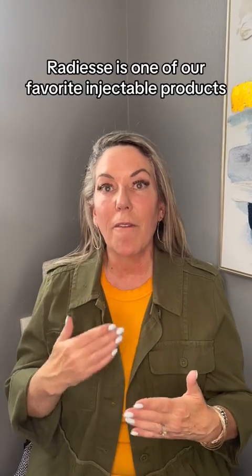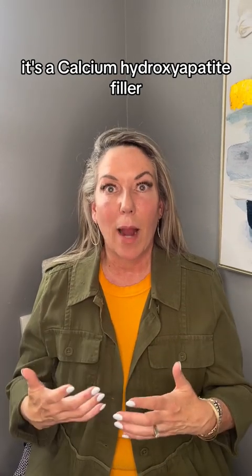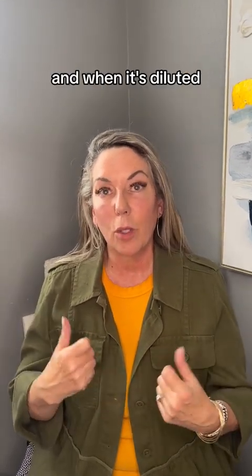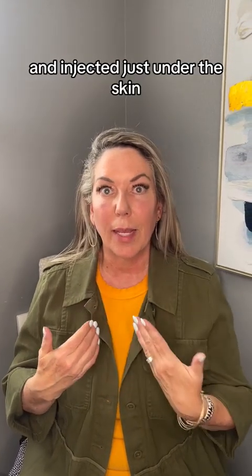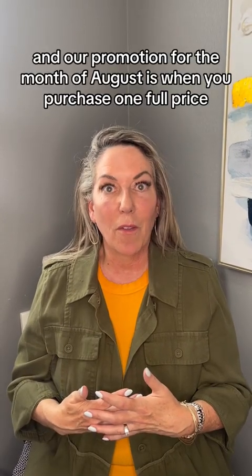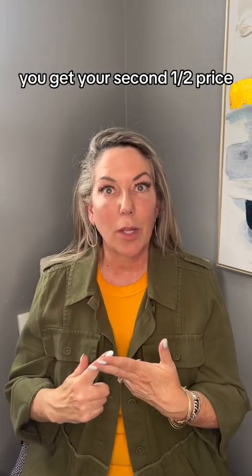Radiesse is one of our favorite injectable products. It's a calcium hydroxylapatite filler, and when it's diluted — or what we call hyperdilute — and injected just under the skin, we see amazing results: rejuvenation of skin laxity and an increase in collagen. Our promotion for the month of August is when you purchase one full-price, regular-price syringe of Radiesse, you get your second one half price.